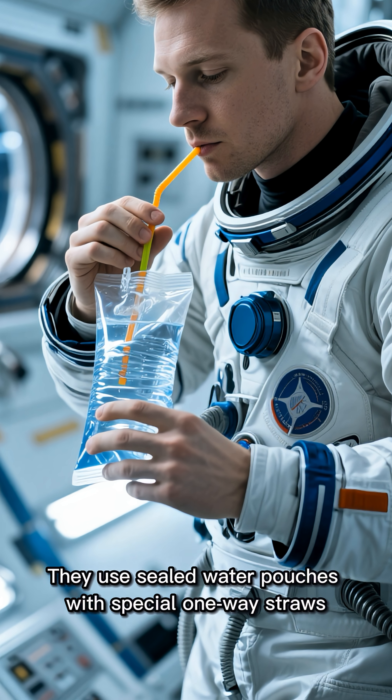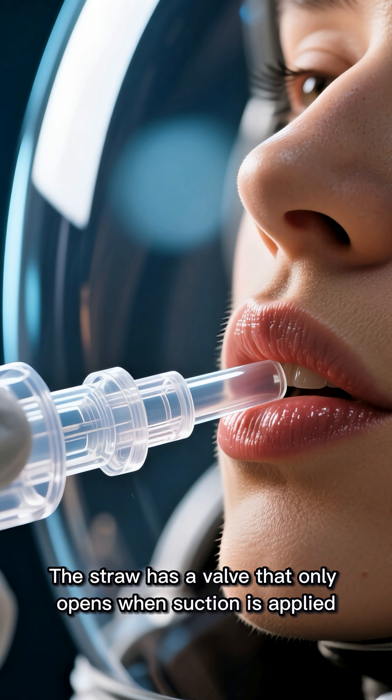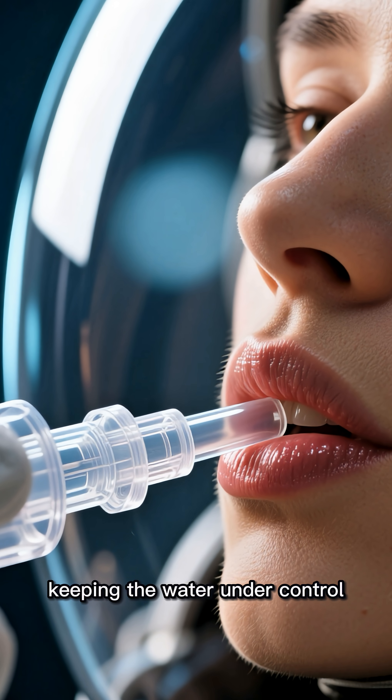They use sealed water pouches with special one-way straws. The straw has a valve that only opens when suction is applied, keeping the water under control.